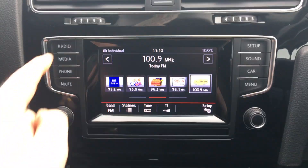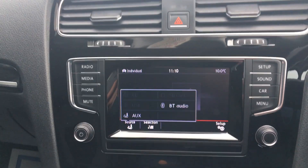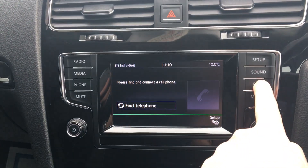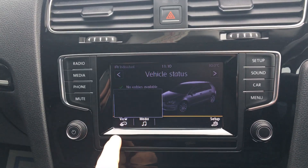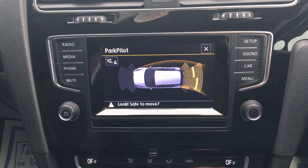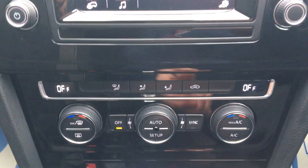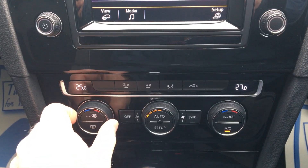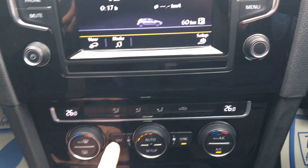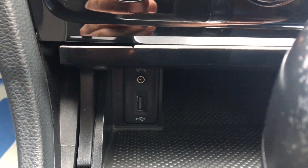Touchscreen radio, media connection, Bluetooth audio, USB and auxiliary connectivity, Bluetooth connectivity, driving data, front and rear park assist, hill hold control.